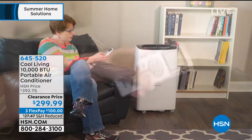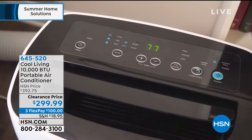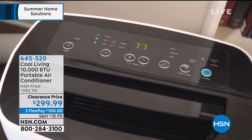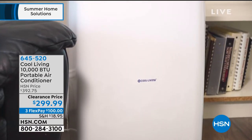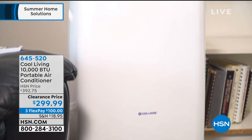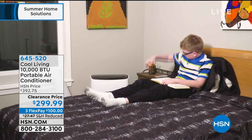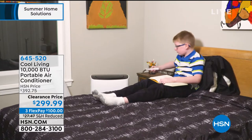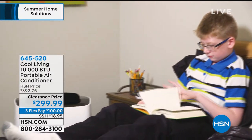You set this up in your home — all you need is a window, whether it slides up and down or side to side, or a sliding glass door. That's all you need, plus a plug and an outlet. And you can have cool, comfortable air in the room you're in — whether it's the first story, second story, basement, or man cave.